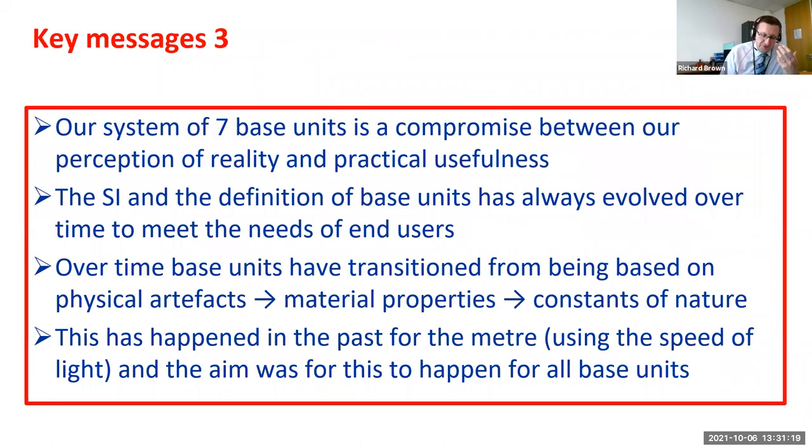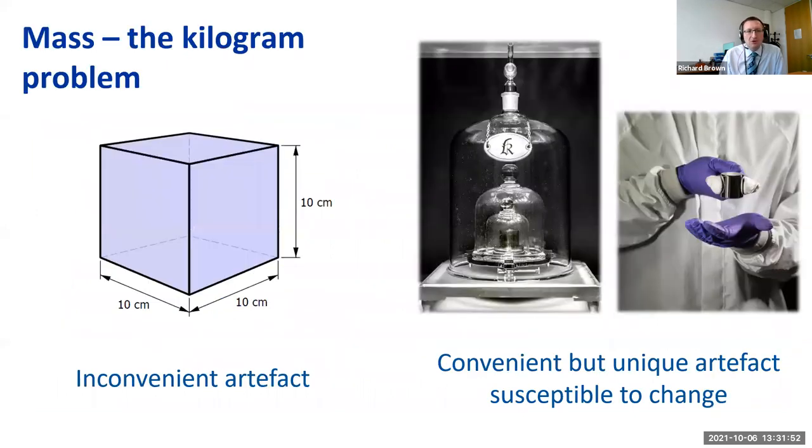In summary, our system of seven base units is a compromise between perception of reality and practical usefulness. The SI and its base units have always evolved over time to meet the needs of end users, and the ultimate aim is to move from physical artifacts to material properties to constants of nature. This happened for the meter using the speed of light, and the aim was for this to happen for all of the base units.